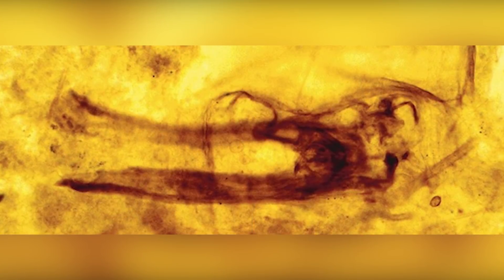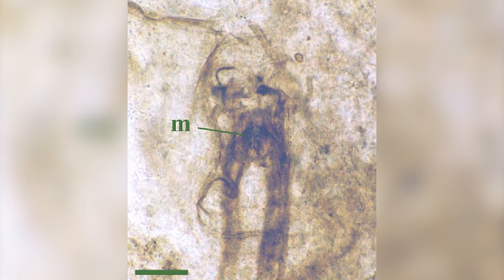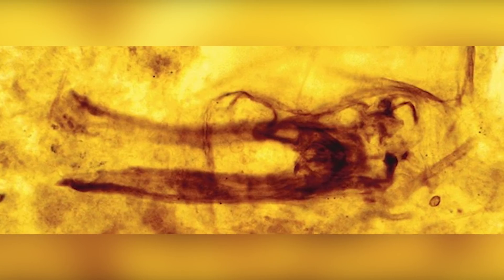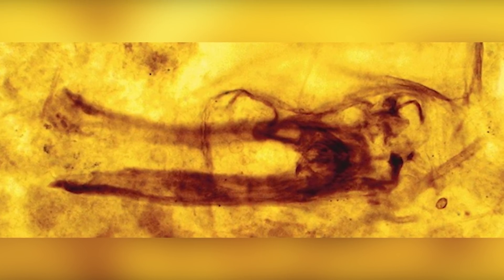And one more honorable mention: Rhyniognatha hirsti is the oldest known fossilized insect, aged 400 million years. It was discovered in Scotland and studied in the 1920s. Researchers would use this fossil to learn more about the evolution of flight in Earth's history.